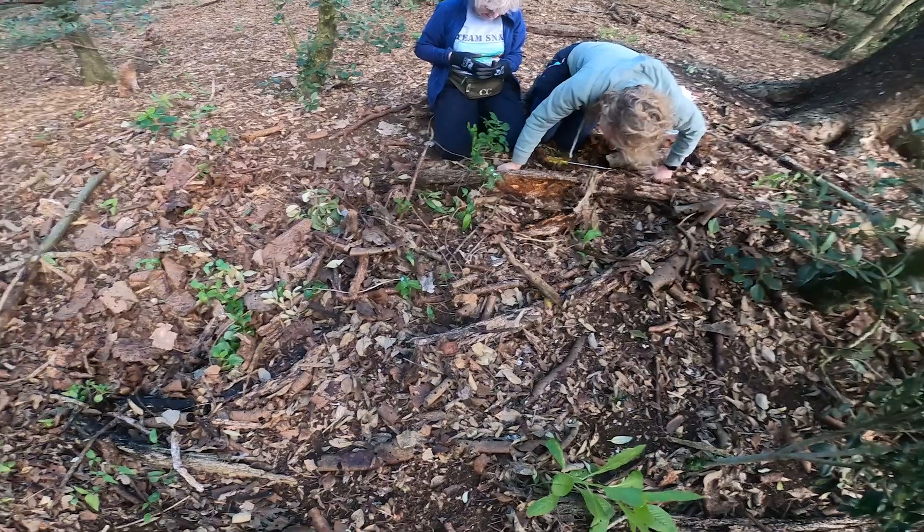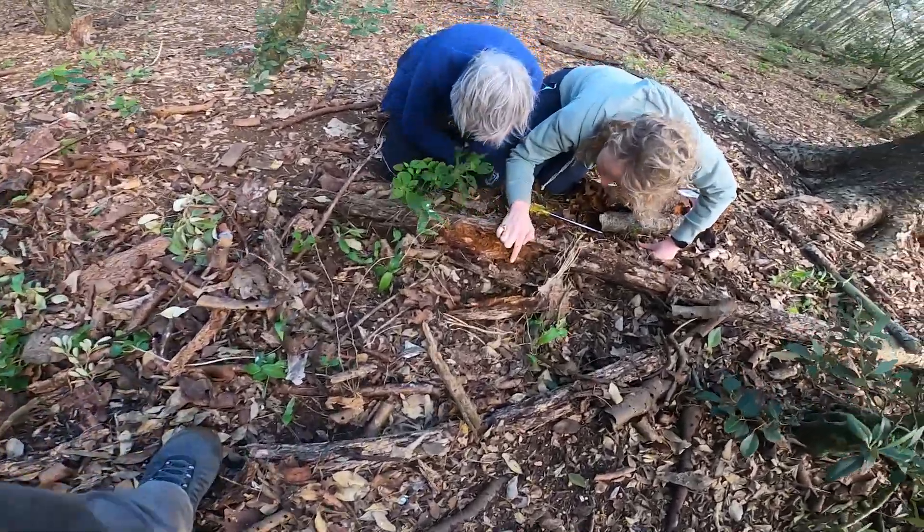We're going to be watching the population change after the release and seeing how they're moving around the sites. And this reintroduction is just part of a broader project that we have focusing on all of Norfolk Island's threatened snails.